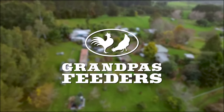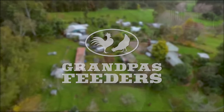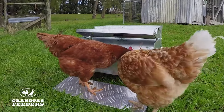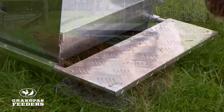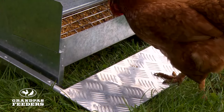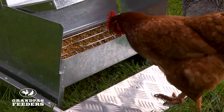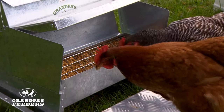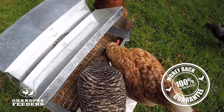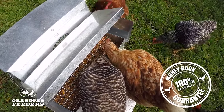Grandpa's Feeders are home to the original automatic chicken feeder, which has been saving people time and money around the world for nearly two decades. Made from high-quality galvanised steel with an aluminium tread plate, Grandpa's standard and large feeders are built to last and are covered by a 24-month 100% money-back guarantee.